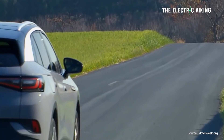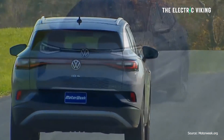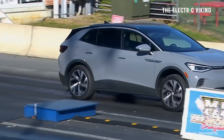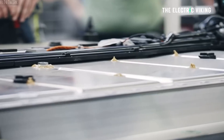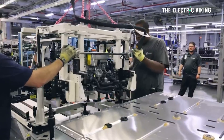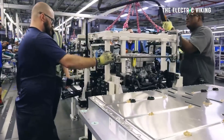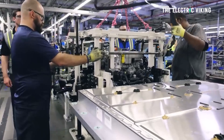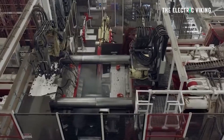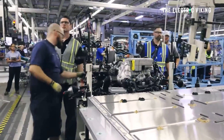The Volkswagen ID.4 just got a big range boost. What's more interesting than the actual range boost itself is how Volkswagen achieved it. They didn't use a bigger battery or a more energy-dense battery — they did it in a different way. This shows that EV batteries' range is going up consistently, but not just for one reason — it's numerous reasons: gigacasting, lighter vehicles, more energy-dense battery packs, and better efficiency.